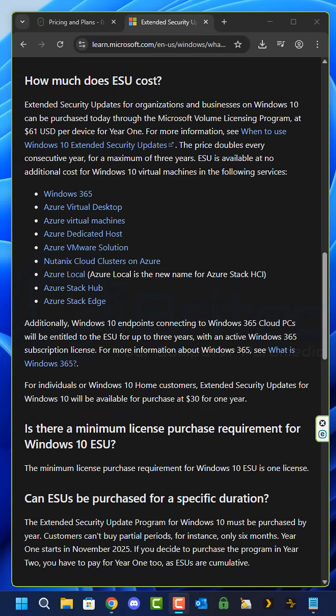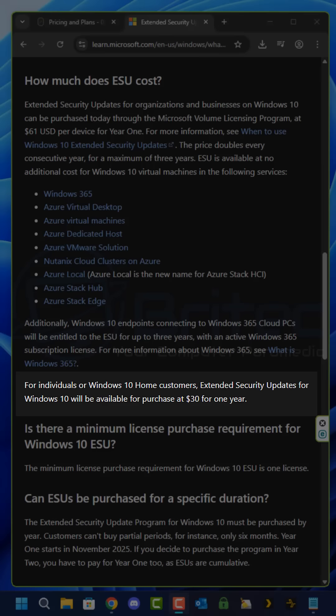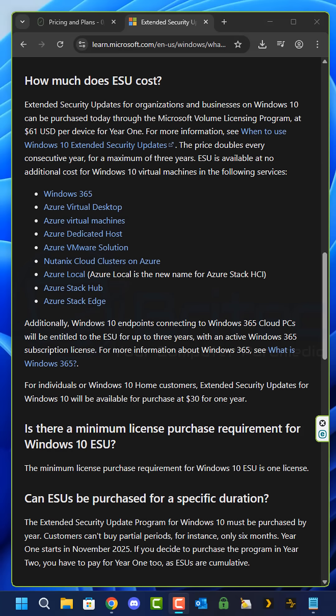Microsoft also offers a one-year extended support package for $30, which will still receive security updates for one year.